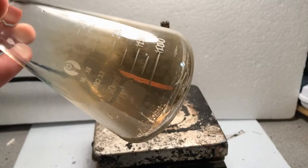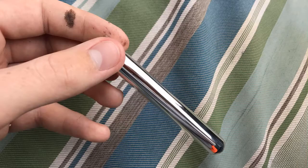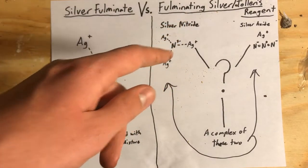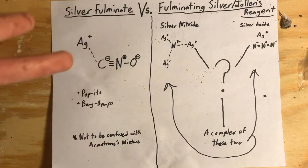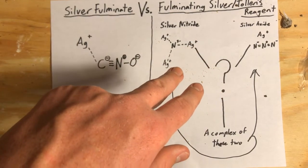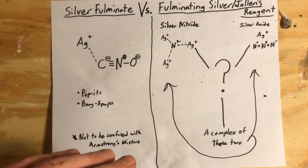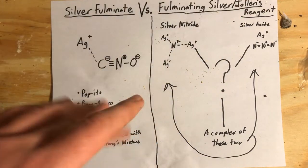You're supposed to destroy Tollens reagent after using it to test for aldehydes, but if you let it sit out too long it will form fulminating silver, which in itself is an explosive — it's a touch explosive, just like nitrogen triiodide touch powder. It's not something you want to let sit unattended either, because if you let it dry up it's tremendously sensitive and it'll do all sorts of things you don't want it to do.